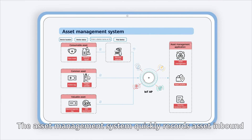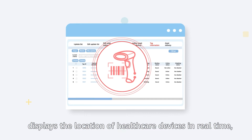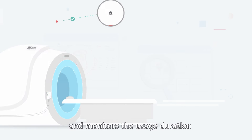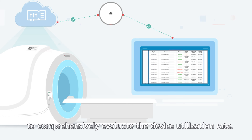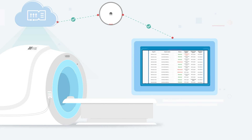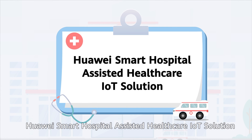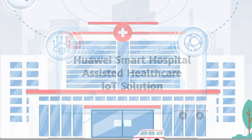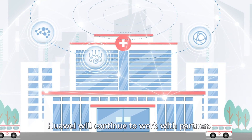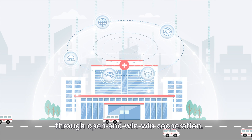The asset management system quickly records asset inbound and outbound information, displays the location of healthcare devices in real time, and monitors the usage duration of healthcare devices through electromagnetic labels to comprehensively evaluate the device utilization rate. This greatly facilitates asset utilization and stock taking. Huawei Smart Hospital assisted healthcare IoT solution improves work efficiency through innovations and serves doctors and patients wholeheartedly. Looking ahead, Huawei will continue to work with partners to create new value in the healthcare industry through open and win-win cooperation.